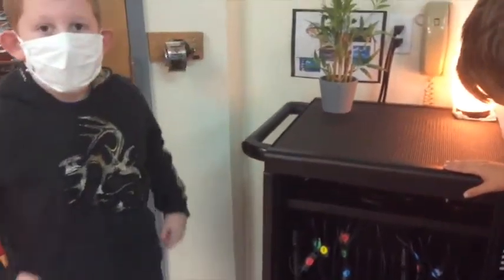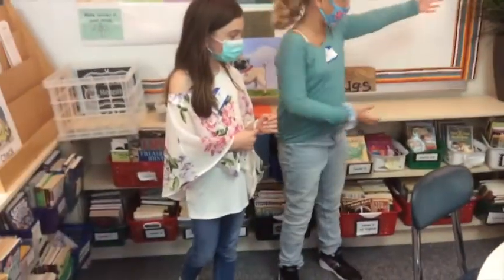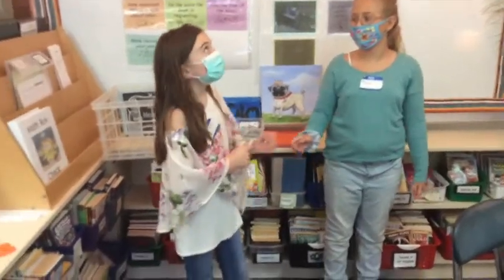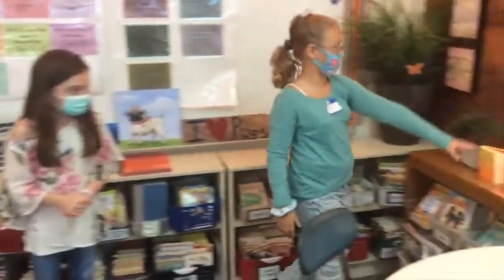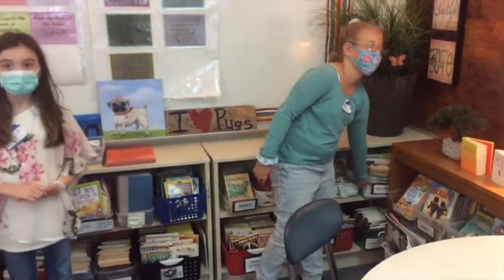Here we have the lovely library where you can find all your books in your different levels. We have lights where we can recommend a book, and we have recommendations where you can recommend a book. We have little books over here, and we have fiction, and we have all different kinds of plans.